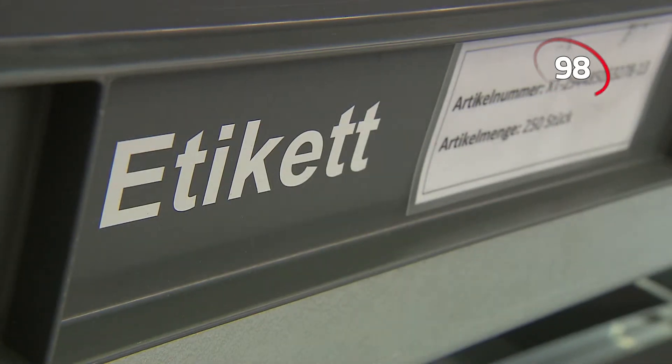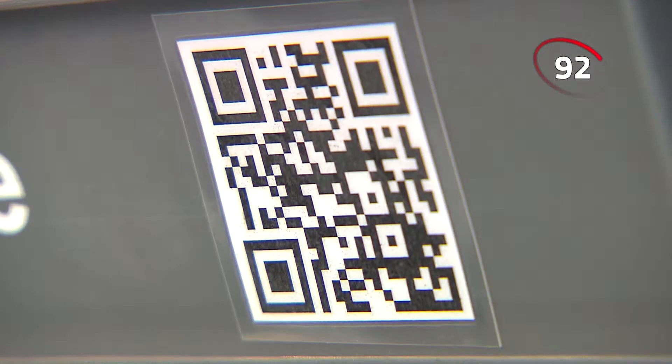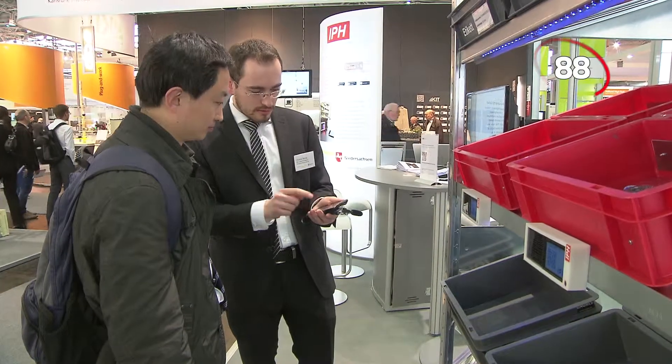Labels in text form are easy for us humans to read. But if the information is contained in a modern QR code, then machines have a distinct advantage. To decipher this sort of information, you need a smartphone app.